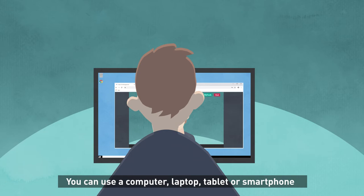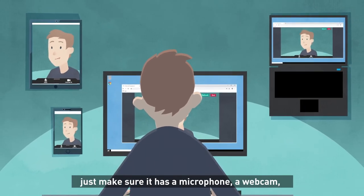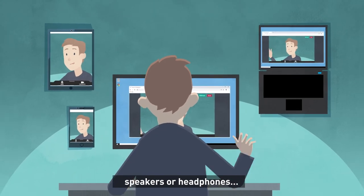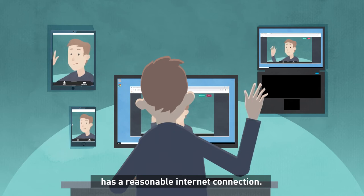You can use a computer, laptop, tablet or smartphone. Just make sure it has a microphone, a webcam, speakers or headphones, and the place you're calling from has a reasonable internet connection.